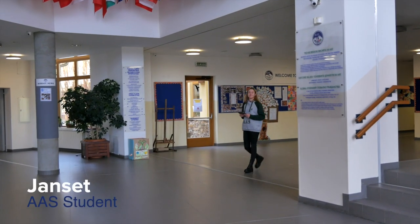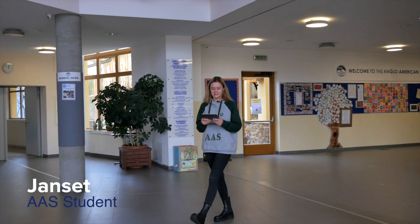Hello, my name is Jansett and I will be showing you around the AAS campus today. This is the main entrance to the elementary school wing of the building, where students aged 4 to 11 come to learn and play every day.